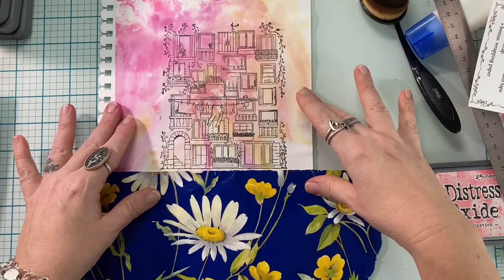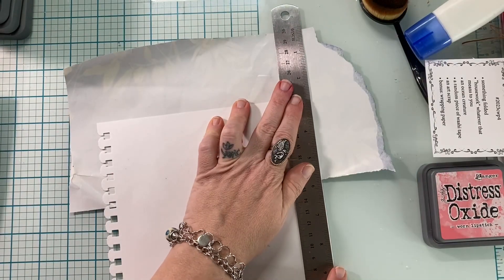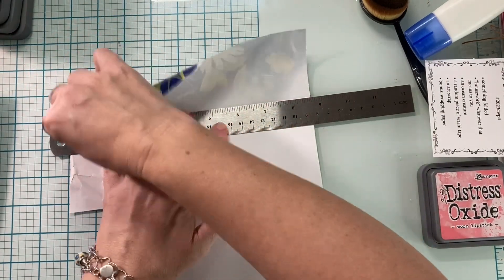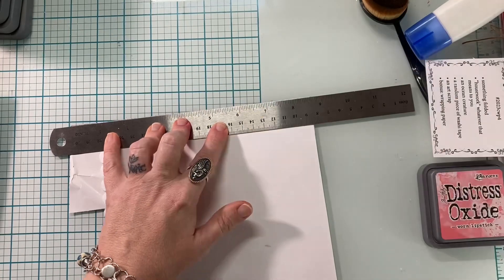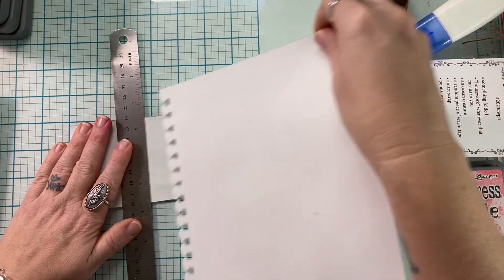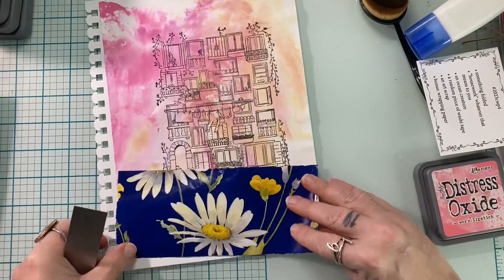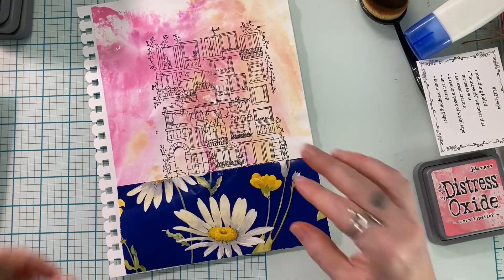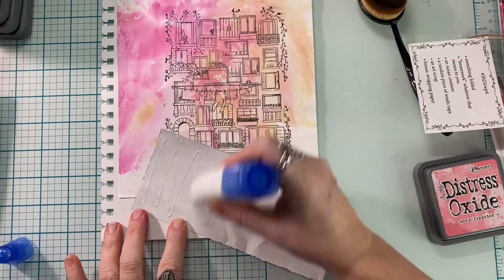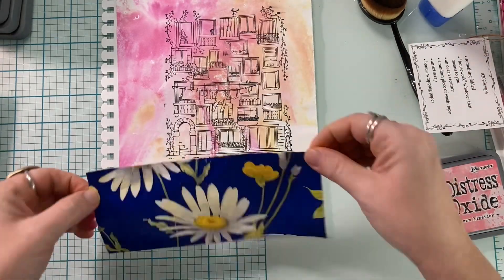She had wrapped a birthday gift in it and I was like, 'Oh my gosh, that's my favorite wrapping paper of all time,' so she saved some and wrapped my Christmas gift in it too — such a sweet mommy! I'm so glad this paper now has a permanent home in one of my journals. I tear some of that down and it's going to be kind of my ocean floor. It doesn't look like a regular ocean floor, but it's blue!